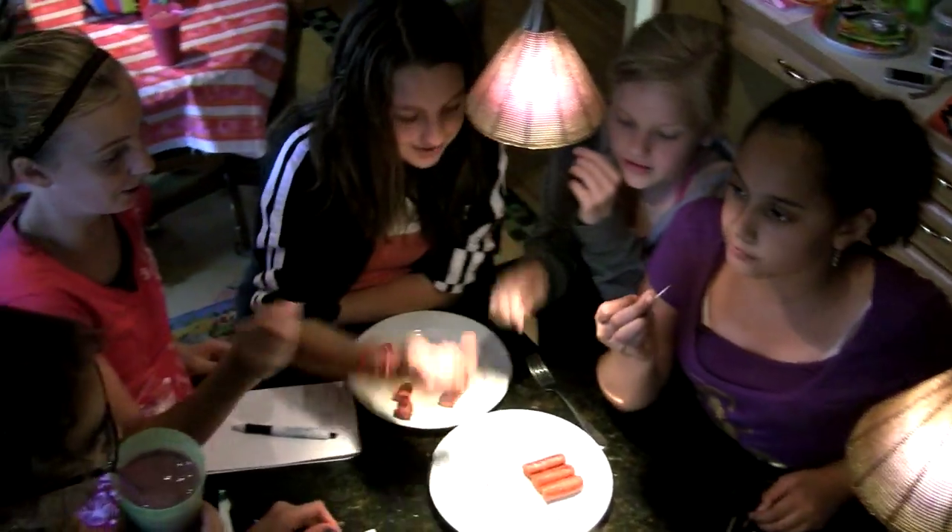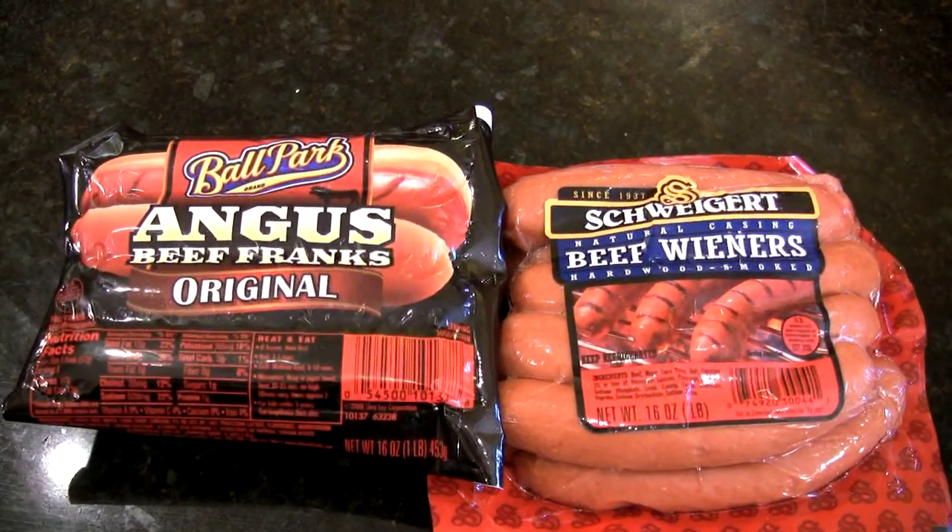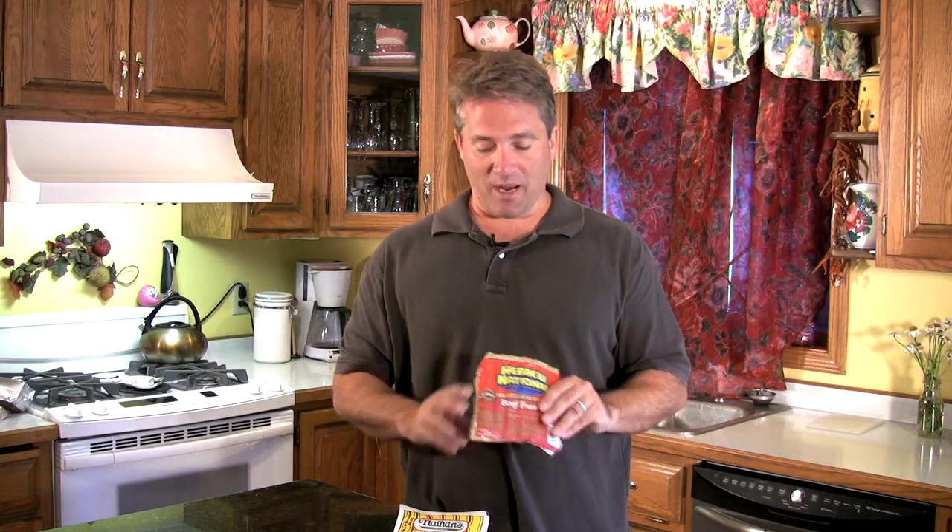So here are the winners. For the kids, 90% picked one brand, and that was Oscar Mayer — apparently they like what they know. For adults, it was a little more unclear. It was kind of a tie between Ballpark Franks and Schweigert Beef. Schweigert won just by a little bit, but I actually liked the Ballpark Frank better. So you can't go wrong with either one.